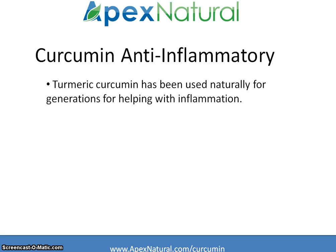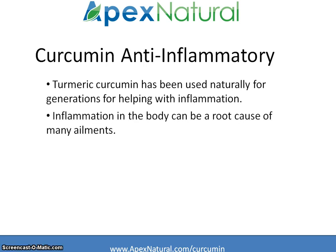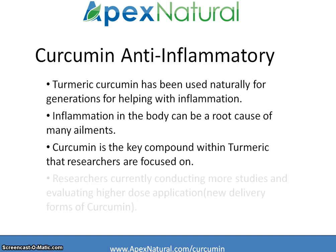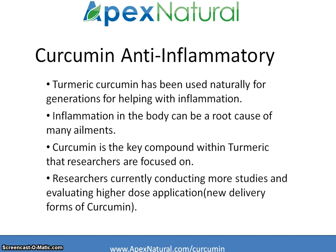Turmeric curcumin has been used naturally for generations for helping with inflammation. Inflammation in the body can be a root cause of many ailments. Curcumin is the key compound found within turmeric that researchers are focused on. There are also researchers conducting more studies and evaluating high-dose applications of curcumin for targeting serious issues caused by inflammation in the body.